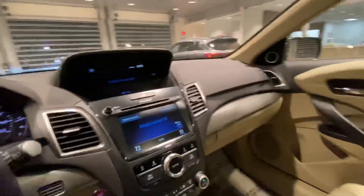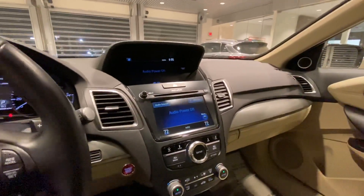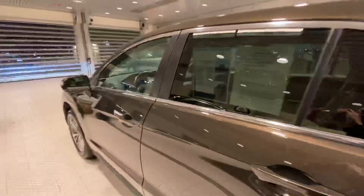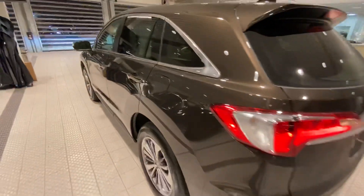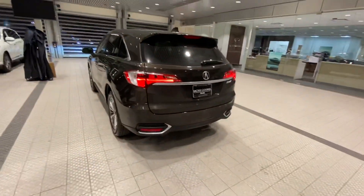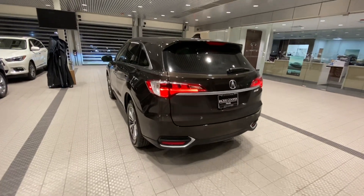Hopefully this video gives you a better idea of the actual condition of the car. If you have any questions or anything I can help you with, feel free to give me a call. You can reach me at 918-806-8208 — again that's 918-806-8208. Thank you so much.